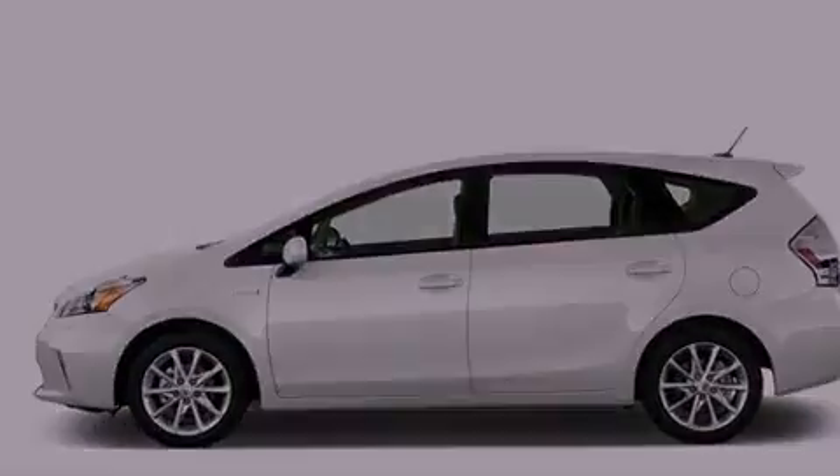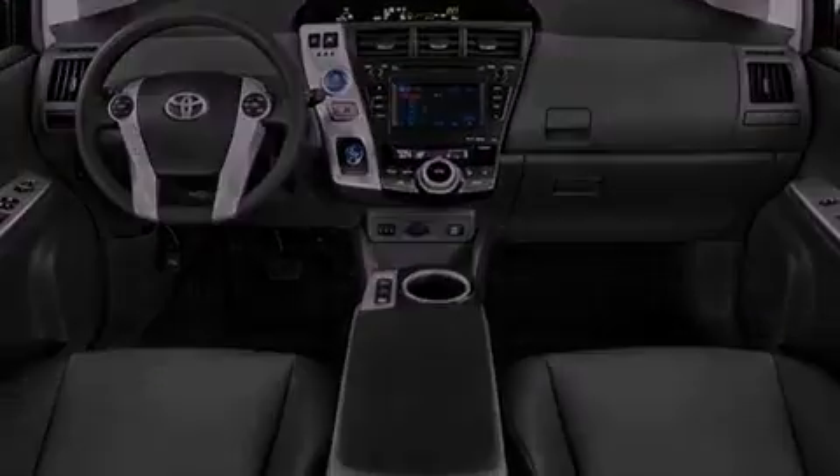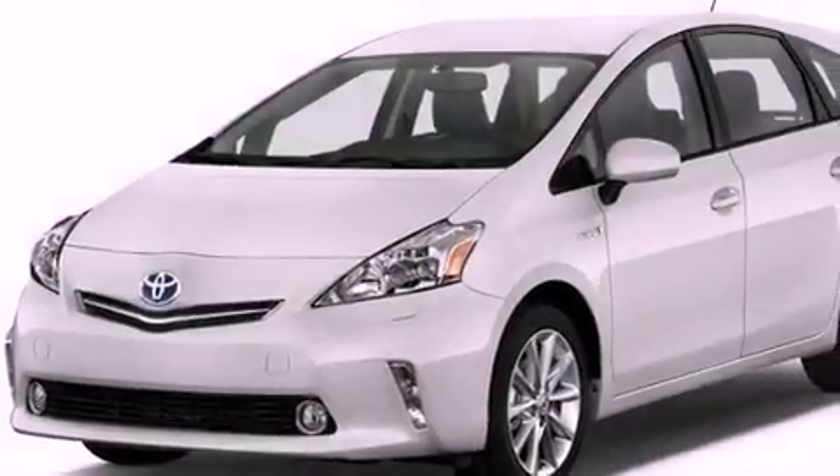The following features are also included: air conditioning, cruise control, heated side view mirrors, a CD player, and an illuminated driver side vanity mirror.